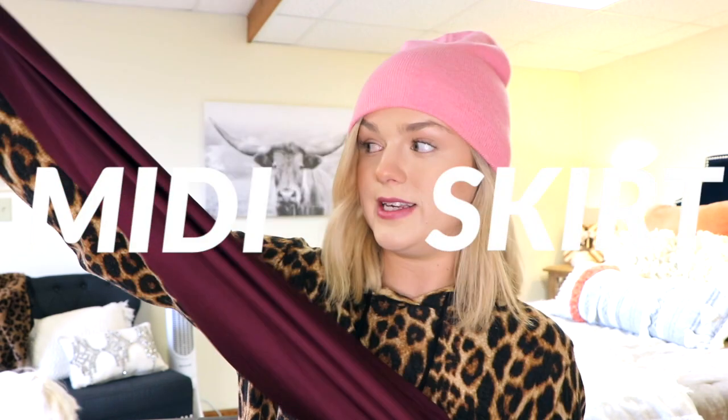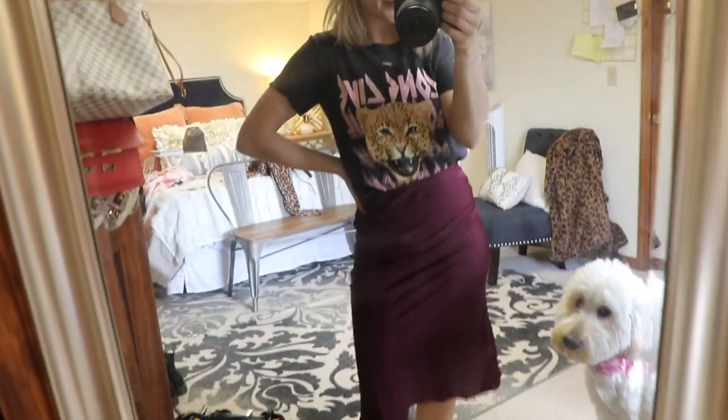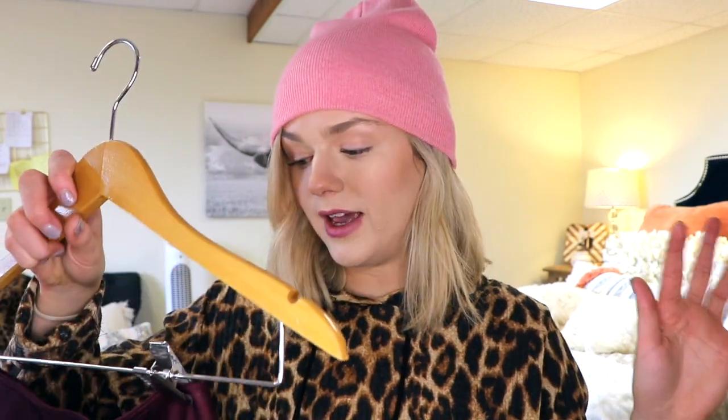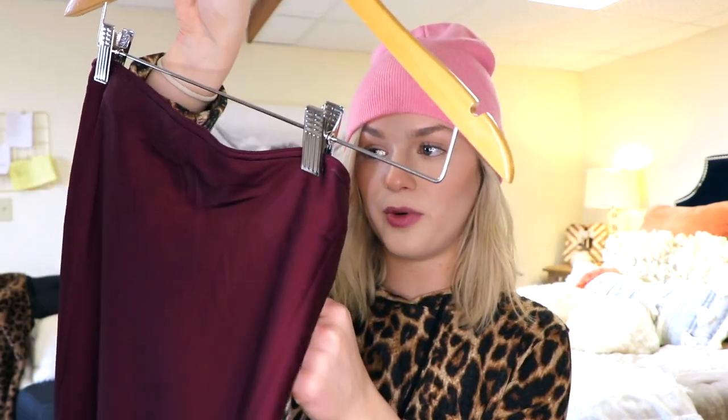Next I want to show you midi dresses — one of my favorites. This one is a really pretty plum color and it's silk. Midi dresses are so cute with a graphic tee, or you could pop a blazer on top. I've seen girls rock tennis shoes and a bodysuit with one of these — I just think that's such a great look. I'm obsessed with the business casual aesthetic right now. This one is from Front Porch and it's $30, which is a steal, but you can find them anywhere — even Target has cute ones.